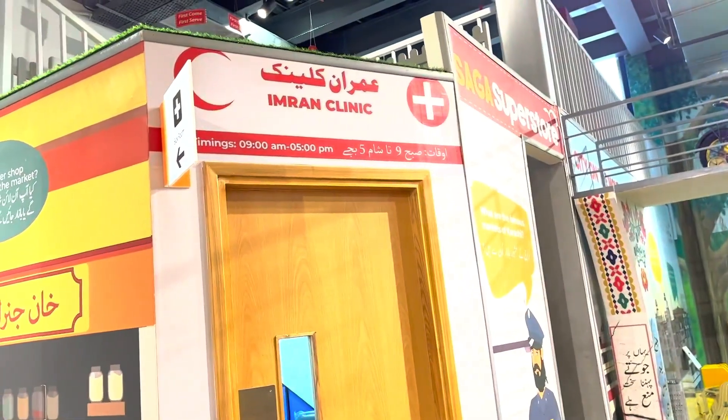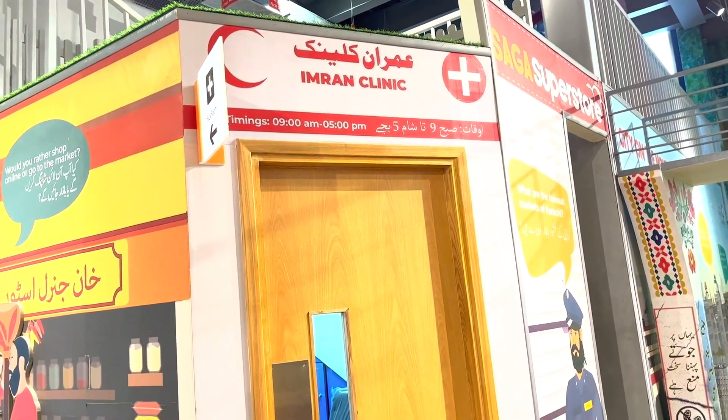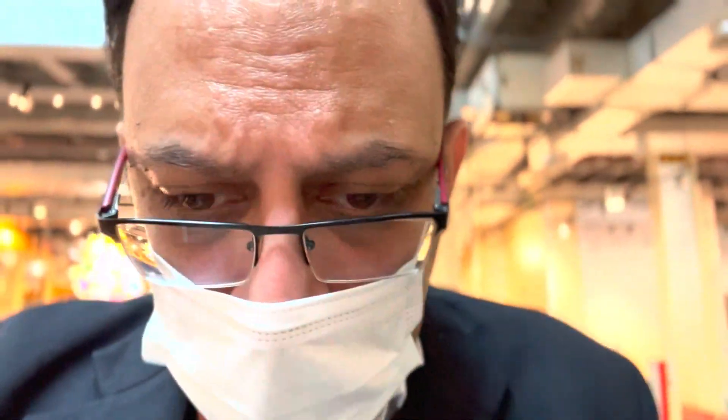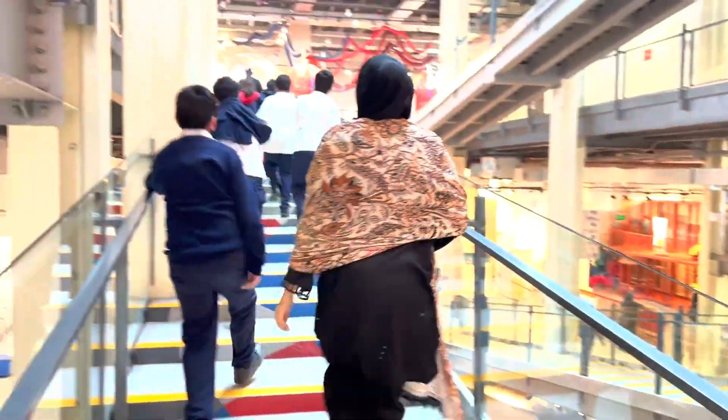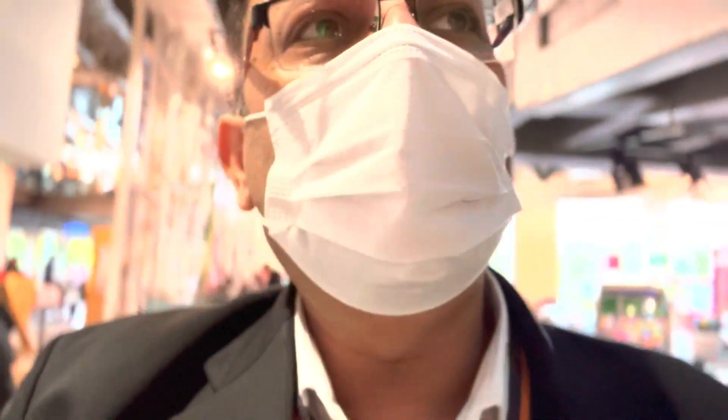We are going to the first floor of this Magnificent Science studio. I'm going to go up with all my students. Above the first floor, they are related to biology and science. At this floor, the other floor is related to physics. The matter is that other areas like this should be in Pakistan — educational and organized places.